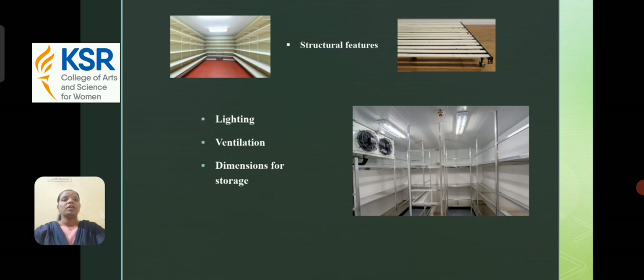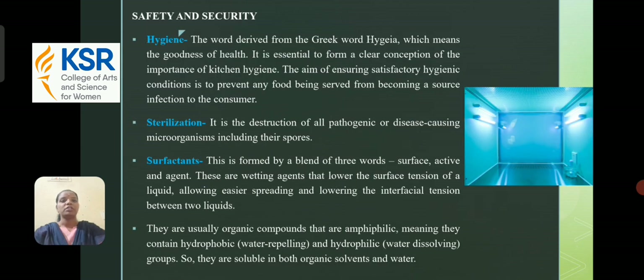Structural features cover lighting, ventilation, and dimensions for storage. Safety and security: the word hygiene is derived from the Greek word 'hygienia,' which means the goodness of health. It is essential to form a clear conception of the importance of kitchen hygiene. The aim of ensuring satisfactory hygiene conditions is to prevent any food being served from becoming a source of infection to the consumer.